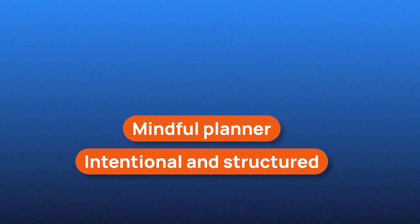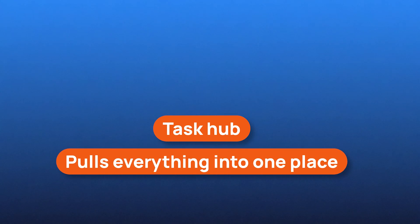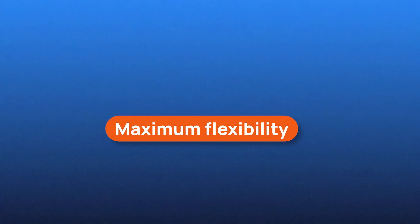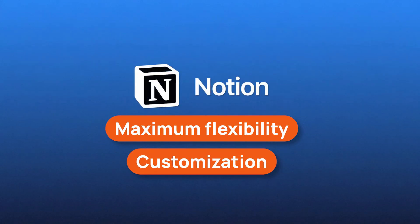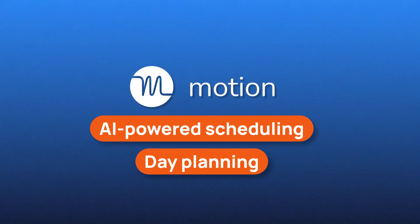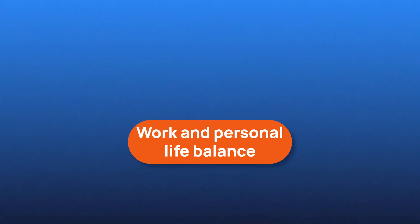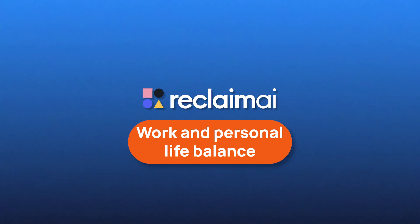We've covered the five best productivity apps, so here's a quick breakdown of which one is right for you. If you want a mindful planner that helps you stay intentional and structured, Sunsama is the way to go. If you need a task hub that pulls everything from different apps into one place, Akiflow is the most efficient choice. For maximum flexibility and customization, Notion is the most versatile option. If you want AI-powered scheduling that plans your entire day for you, Motion AI is the best pick. And if you're looking for a tool that balances work and personal life effortlessly, Reclaim AI is built exactly for that.